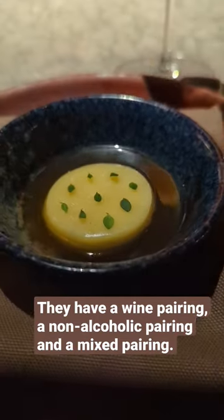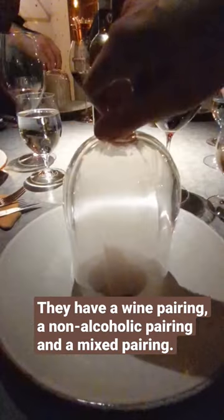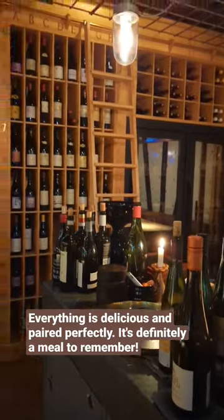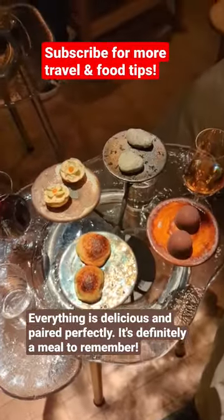They have a wine pairing, a non-alcoholic pairing, and a mixed pairing for those who maybe don't want so much alcohol in one night. Everything is delicious and paired absolutely perfectly. This is seriously a night you'll never forget.